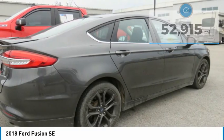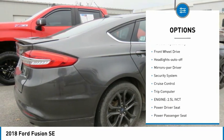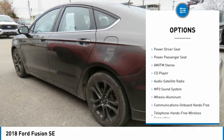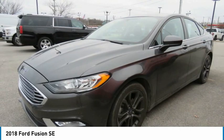Here are some of this vehicle's great options: aluminum wheels, traction control, daytime running lights, remote keyless entry, FWD, headlights auto off, mirror memory, security system, cruise control, and trip computer.